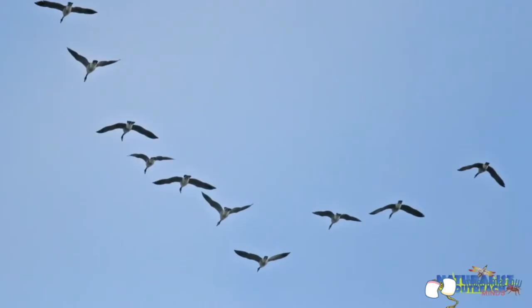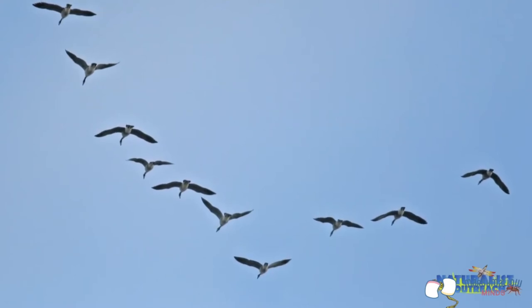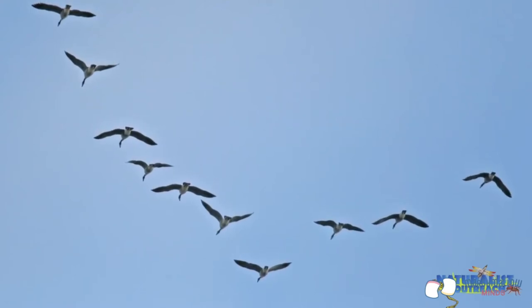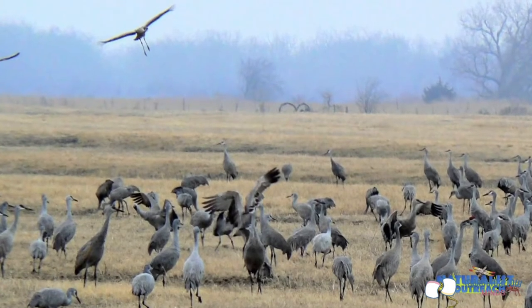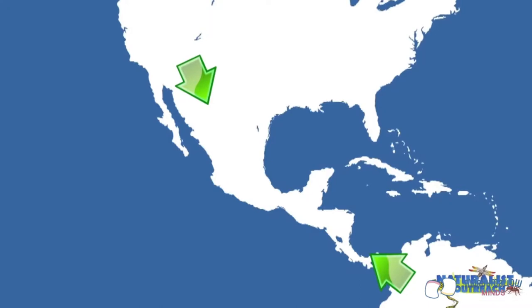Ornithology might sound like a scary word, but it just means the study of birds. I think birds are pretty amazing, which is why I want to talk to you about an incredible natural phenomenon that happens every single year all across North America: fall bird migration. Migration is the seasonal movement from one place to another, meaning birds in North America leave their home the same time every year to head to the same place they did the year before, and then come back several months later.